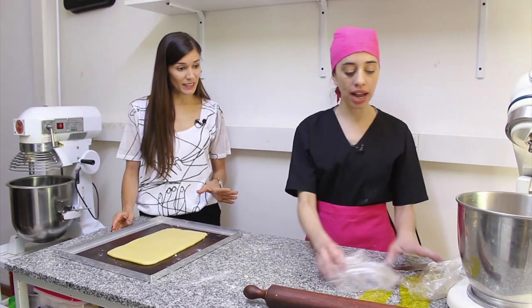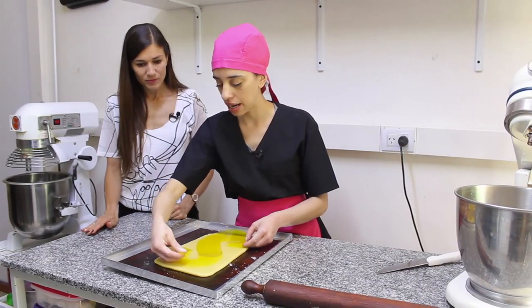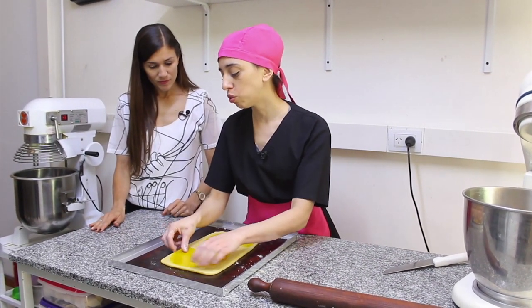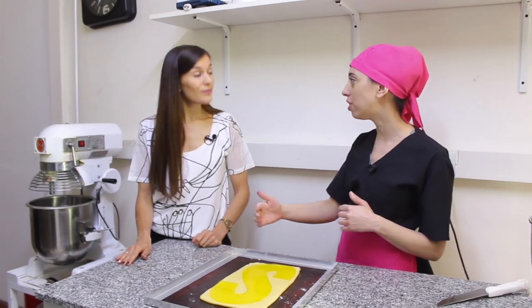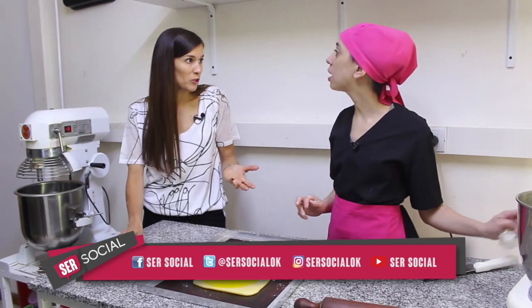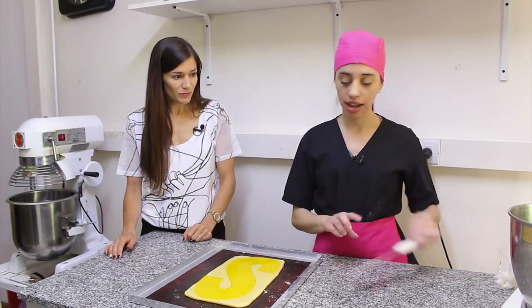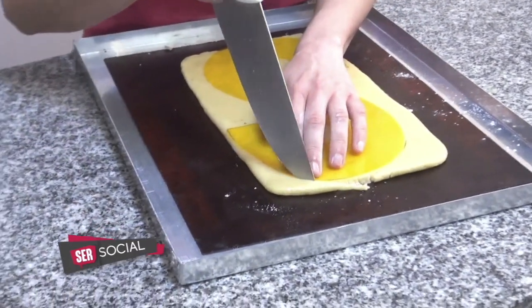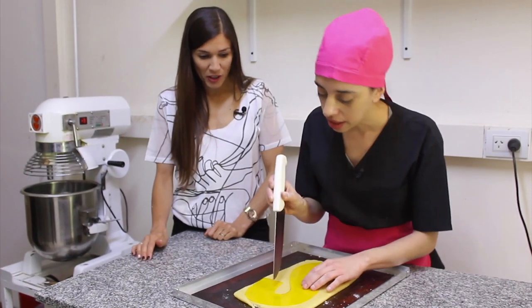¿Qué hacemos acá? ¿Ya marcamos la letra? Bueno, lo que vamos a usar es marcar la letra. Vamos a marcar la S. Nosotras la hacemos con esta técnica, con acetato. Pero si ustedes no tienen acetato en su casa, lo que pueden hacer es imprimir el número o la letra en una hoja A4, la cortan y de la misma manera la apoyan. El acetato sirve para otra oportunidad también. Y se pone acá sobre la masa y se corta directamente con un cuchillo bien afilado. Nada más. Y ser prolijito.